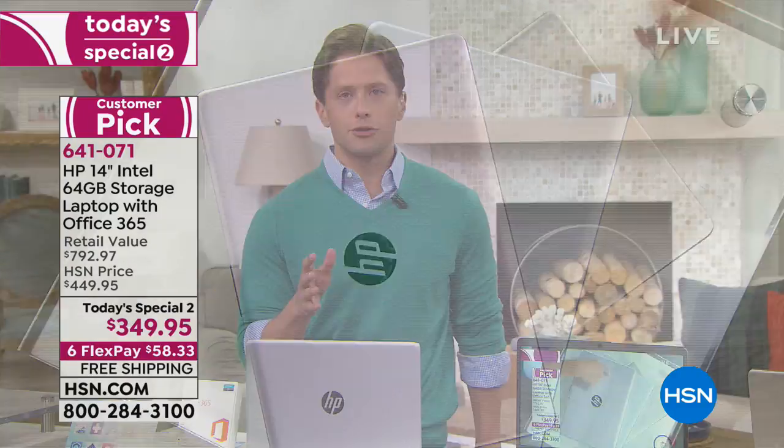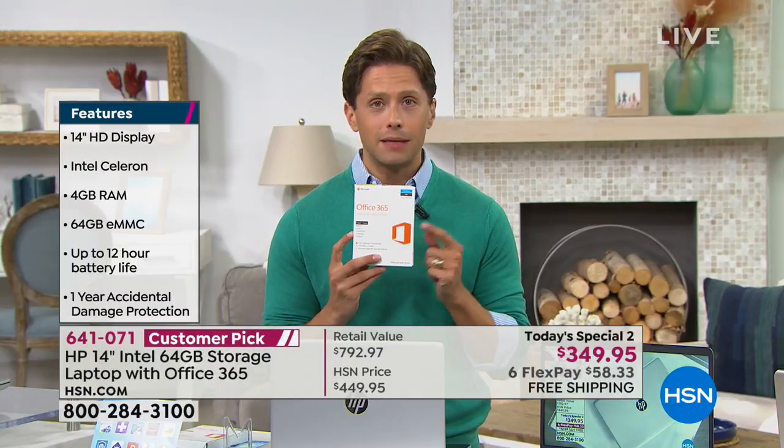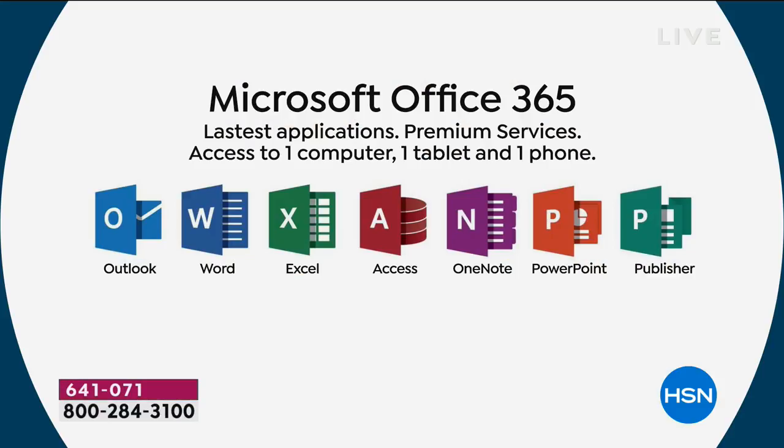I know we've all gotten a little jaded when it comes to computers. Microsoft Office 365 — we include it as full year access on a tablet, a smartphone, and this computer. You get Word, Excel, Outlook, PowerPoint, OneNote, and Publisher, all included in your purchase today, and we're still at that unbelievable special low price. The other serious icing on the cake is accidental damage protection.